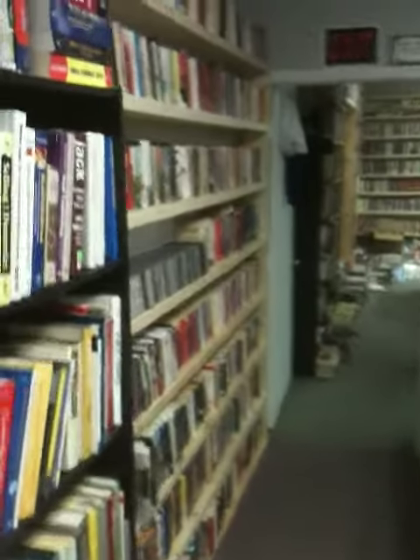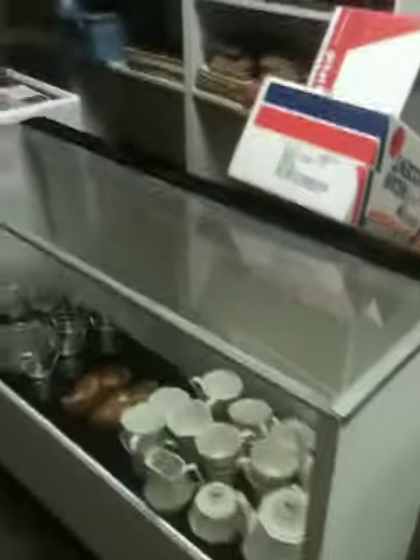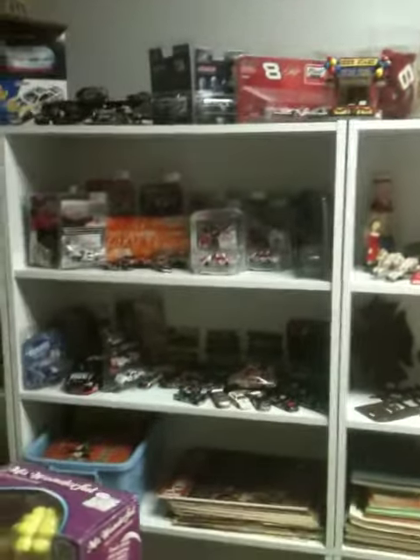This is the newest shelf we just added. It's got DVDs and VHS, and a bunch of different things. Got old magazines, cast iron stuff, NASCAR collectibles — just all kinds of stuff.